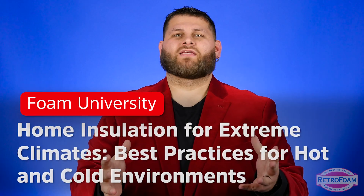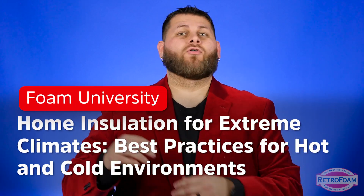One question that we get is: how do you insulate a home in the extreme hot or the extreme cold? Let's talk about it.